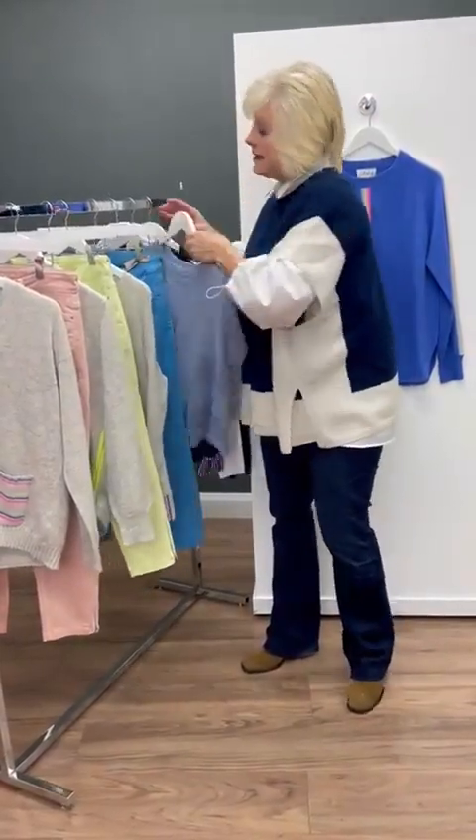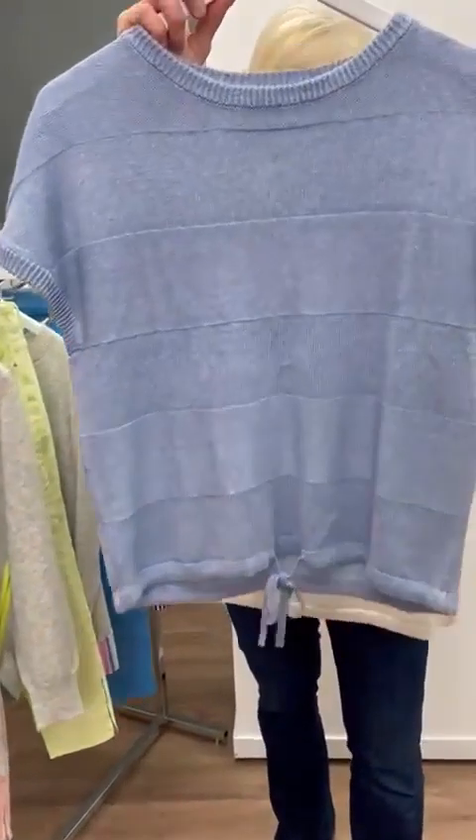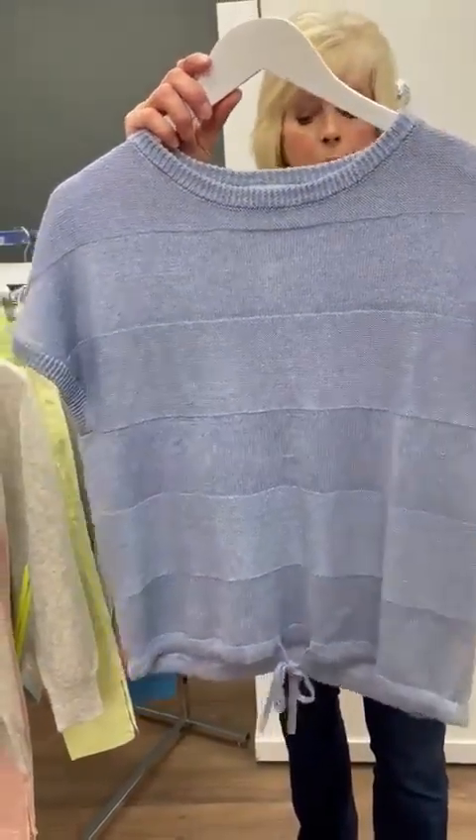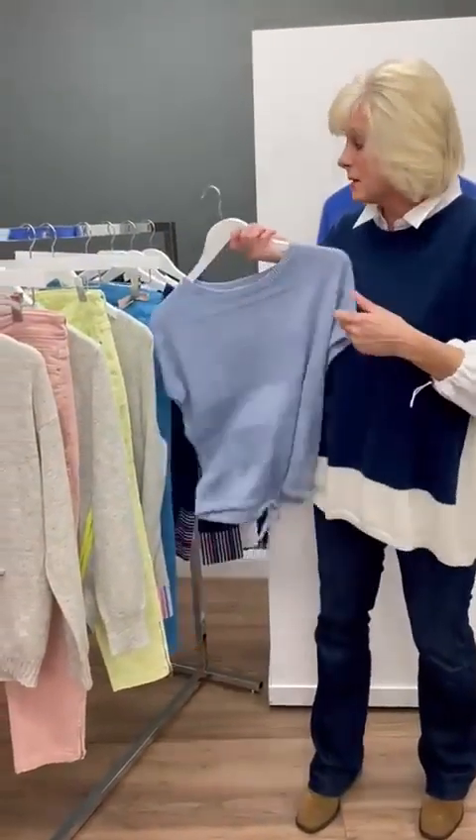Then this is more of a linen blend short sleeve top — it's got detail and a drawstring at the back, short sleeved, block colour, but really lightweight. With a pair of white jeans, fabulous.